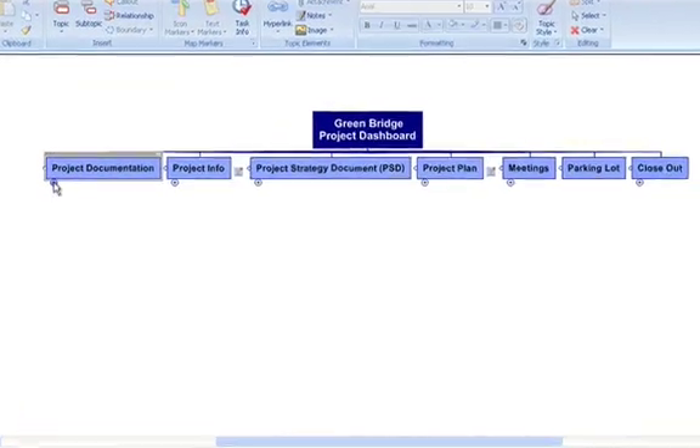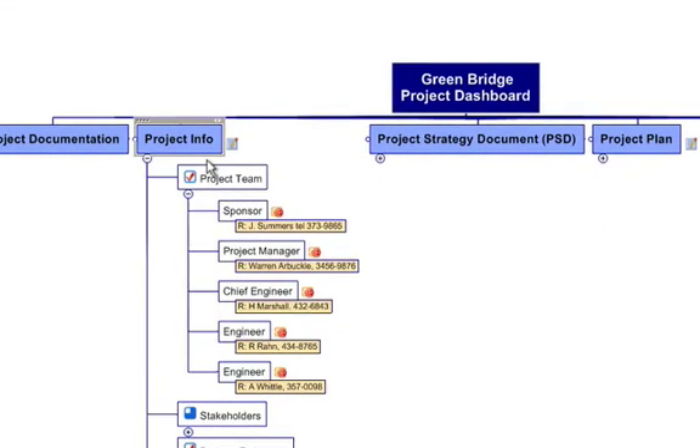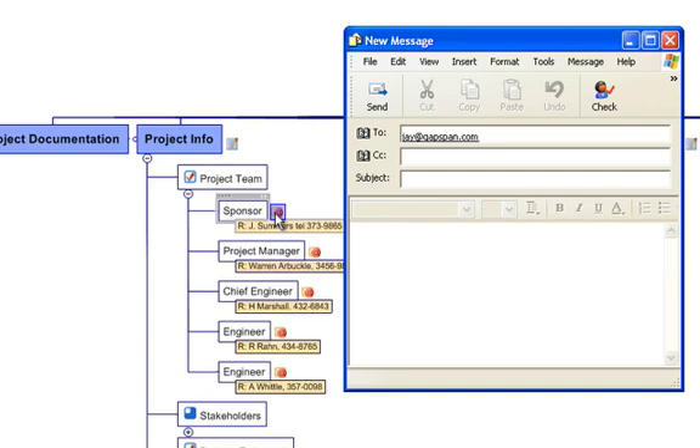Let's move on to Project Information. Like your documents, you can communicate with your entire team and all your stakeholders directly from the Dashboard. Here I have their phone number, but also, with just one click, see how easy it is to send an email from within the Dashboard. And things get better.